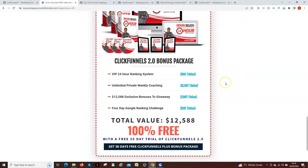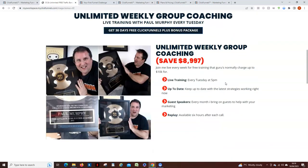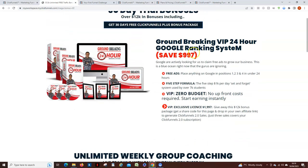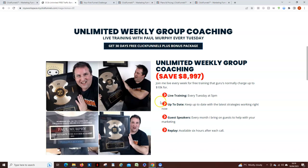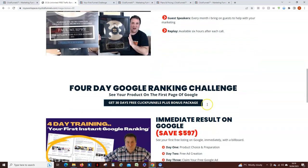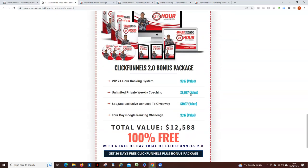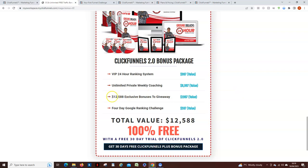The first bonus is the 24 Hour Ranking System by my mentor Paul Murphy. It's incredible training — he's an expert in ranking on Google and getting you high up on YouTube listings. He also does group coaching every Tuesday at 5 p.m. UK time, and you're going to get access to those sessions every Tuesday for as long as you want, at no charge. You're also going to get access to the Google Ranking Challenge, plus everything I've just shown you.